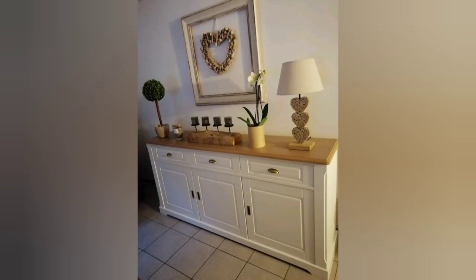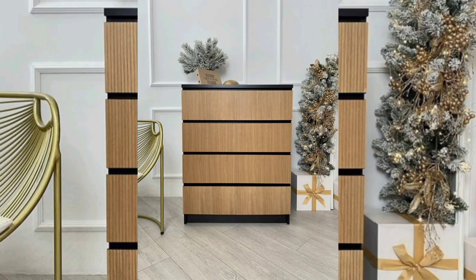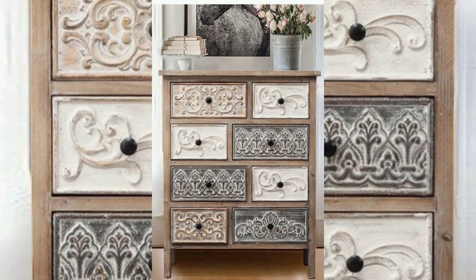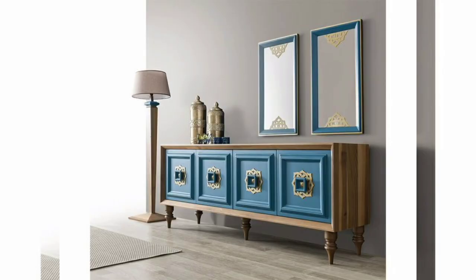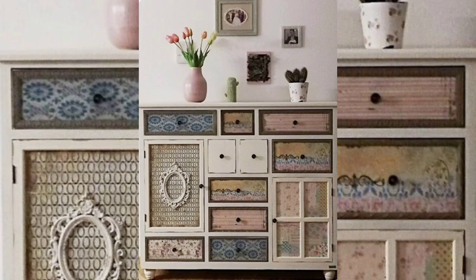Method 5: Embrace minimalism. For a truly modern look, less is often more. Embrace the minimalistic aesthetic by decluttering your dresser and opting for clean lines and simple styling.